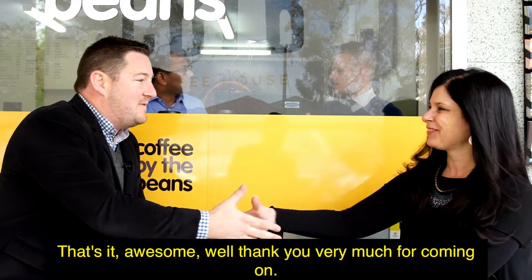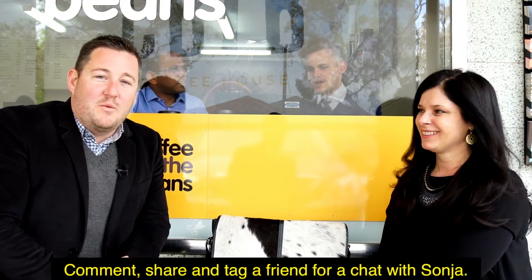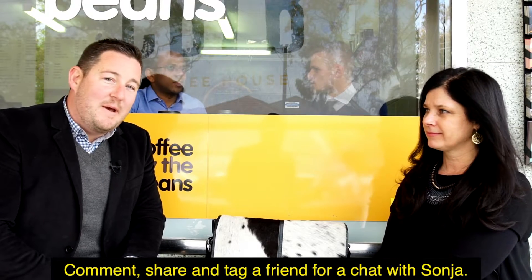That's it — awesome, thank you very much for coming on. You're welcome, thanks for the invite. For anyone who would like to comment, share, or tag our page, we'll select the best comment below for a coffee with Sonia and announce that next week. From all of us here at Oz Property, we hope you have a great weekend — we'll see you soon.